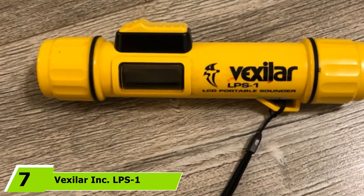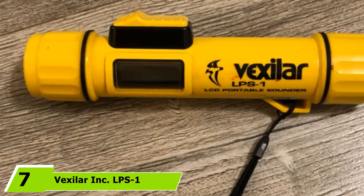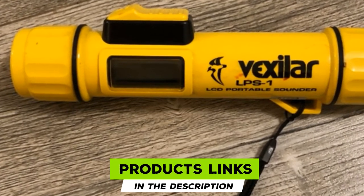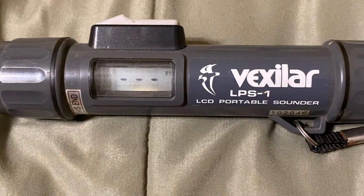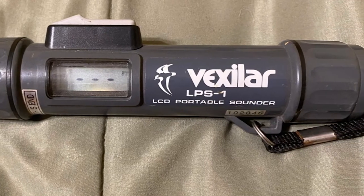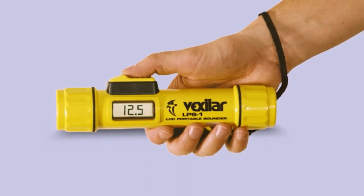Moving on to number 7, the Vexilar Inc. LPS-1 Handheld Sonar. The Vexilar LPS-1 depth finder is an excellent addition to any kayaking, fishing, or diving expedition. This handheld depth finder comes equipped with a 200 kHz built-in transducer, allowing the LPS-1 to read depths between 1.8 to 200 feet.